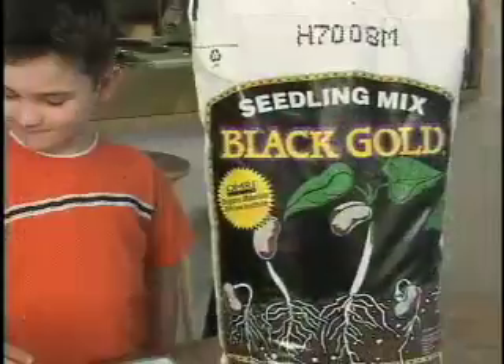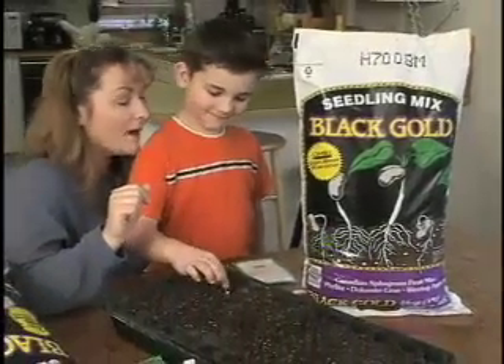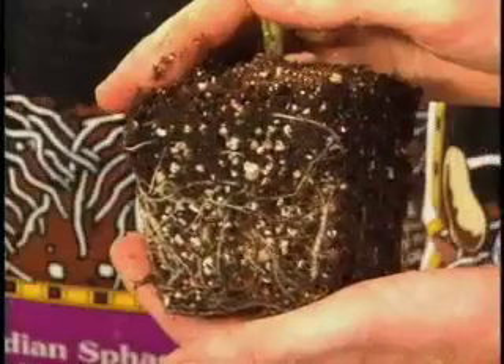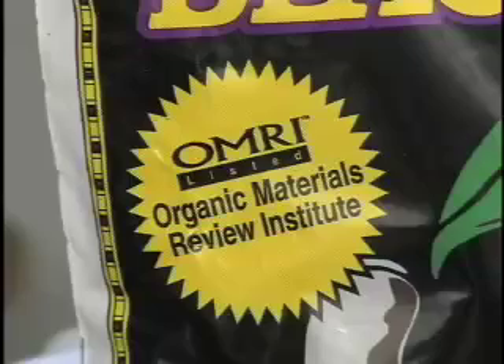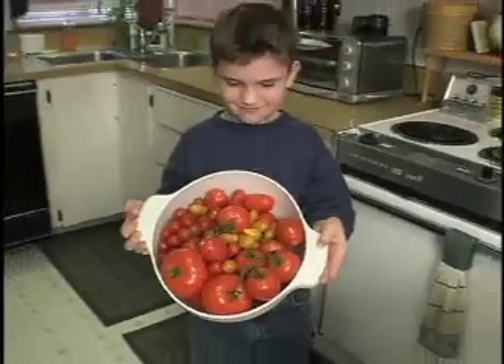This summer's tomato harvest starts now. It's your one chance to start your seedlings in Black Gold Seedling Mix and give them the best environment for a healthy start. Every ingredient in Black Gold Seedling Mix gives delicate root systems what they need to grow and be strong for transplanting. You'll see the OMRI certification right on the bag. A successful harvest starts with a recipe for success — Black Gold Seedling Mix.